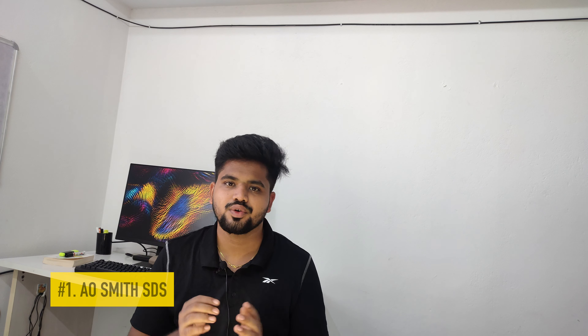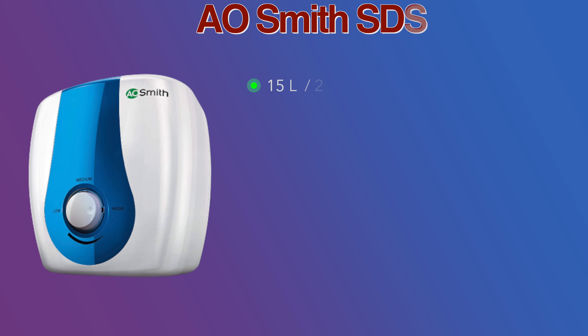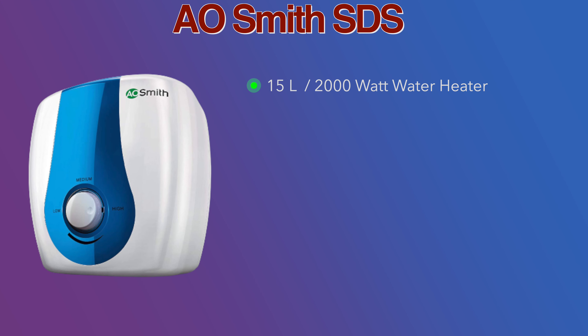Installation is completely free, including pipes and plugs. This V-Guard Victo water heater is available at around ₹8,700. If you are looking for a good V-Guard water heater, this is a great choice.